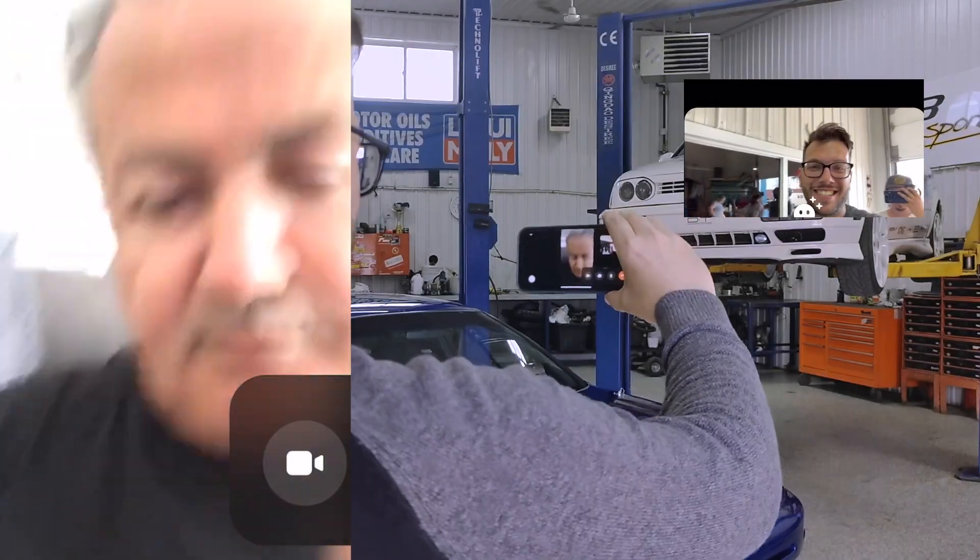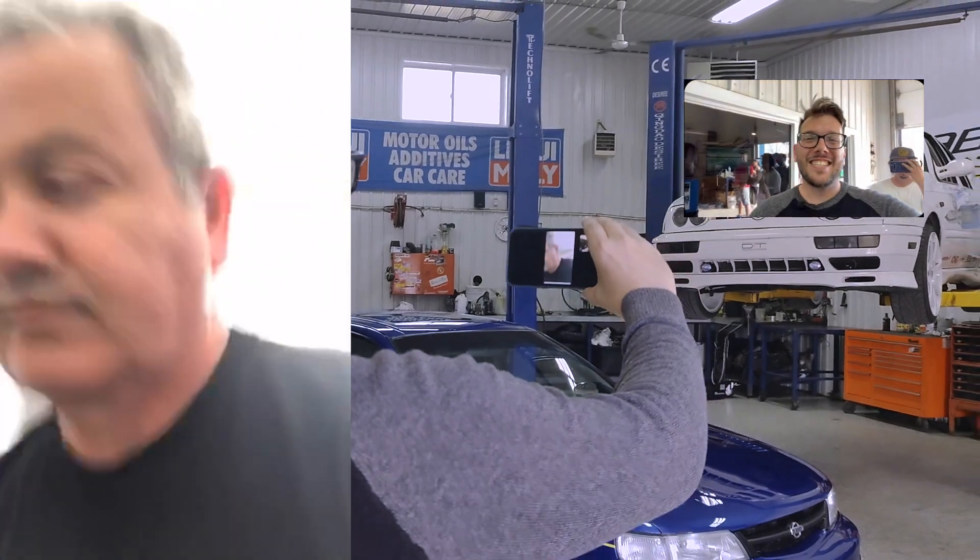Since Craig Lieberman is very active on Instagram and YouTube, we decided to get him on FaceTime and unveil the car to him. We tried to get the sound right — it's not perfect but at least we tried, and at least we can see his reaction. So without further ado, here's the unveiling of the Maxima to the guy who actually built the original thing — Craig Lieberman.